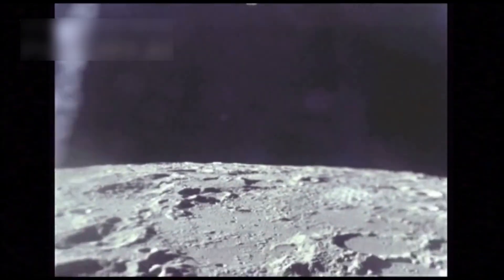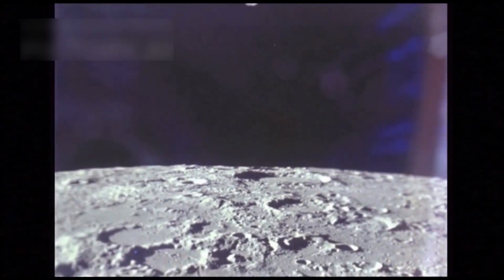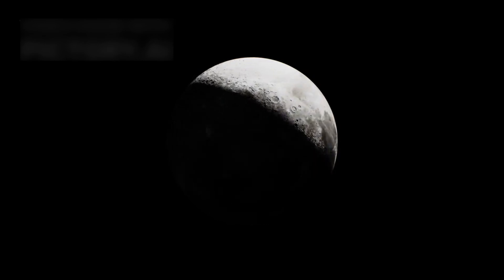The Moon, although close, is too big in the sky for Hubble's lens to capture in one scene. So missions like NASA's Lunar Reconnaissance Orbiter step in for close-ups, while Hubble stays focused on deeper, more distant cosmic landscapes.